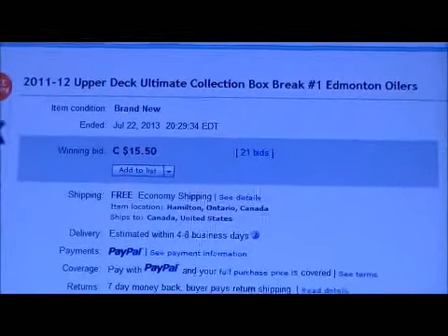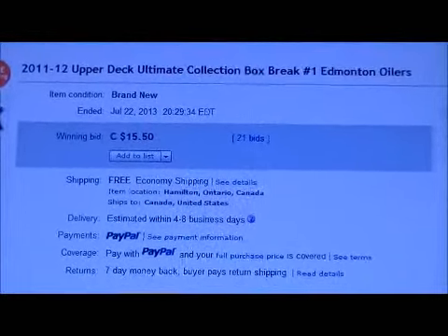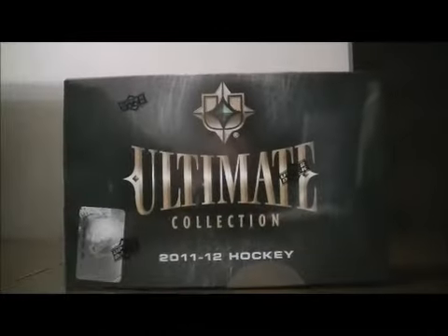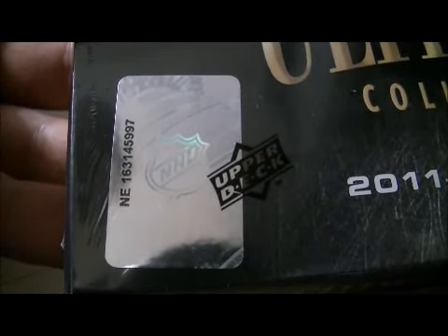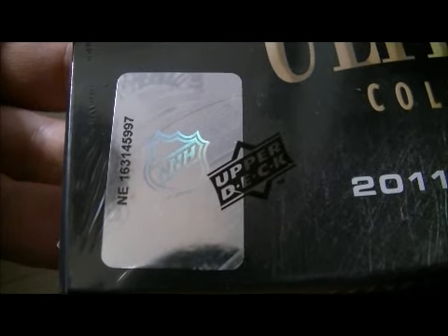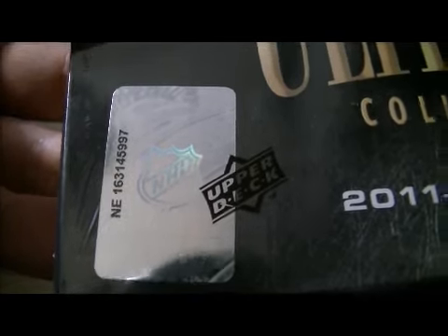Here's the last name up for auction — there's Edmonton. The box number is NE163-145-997.